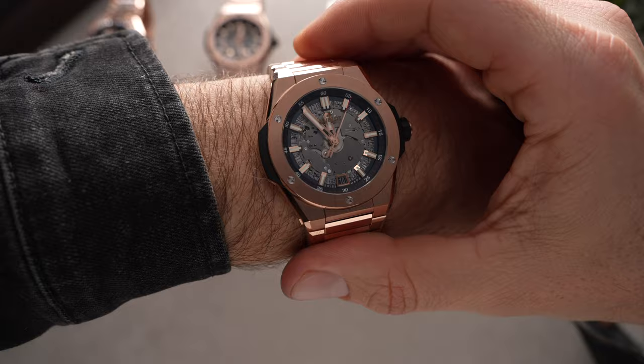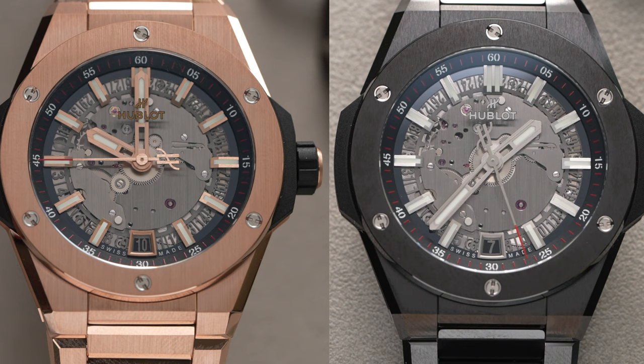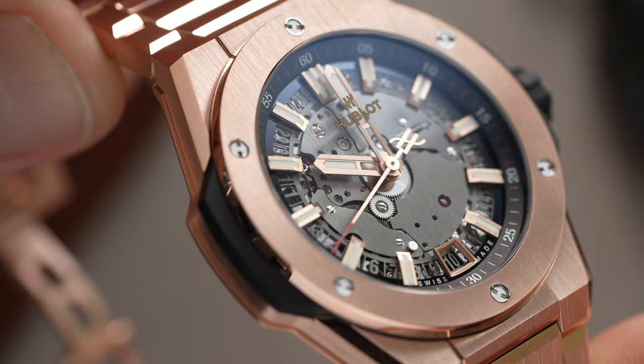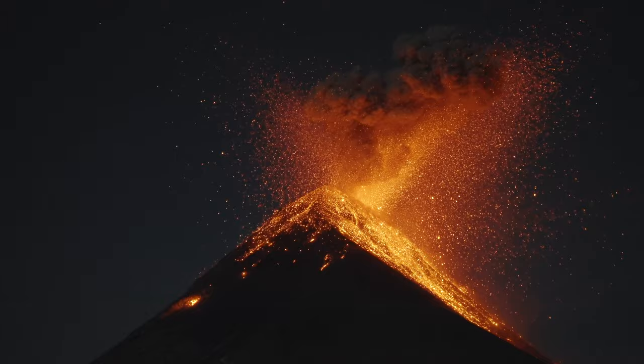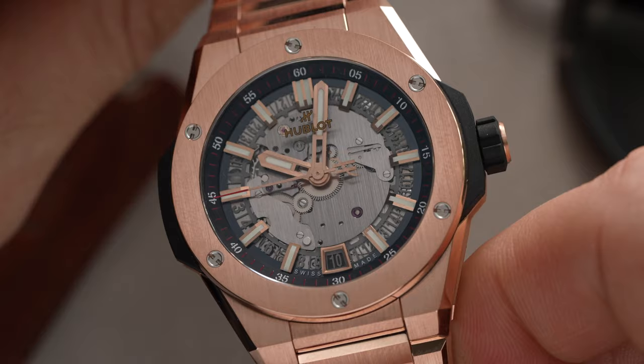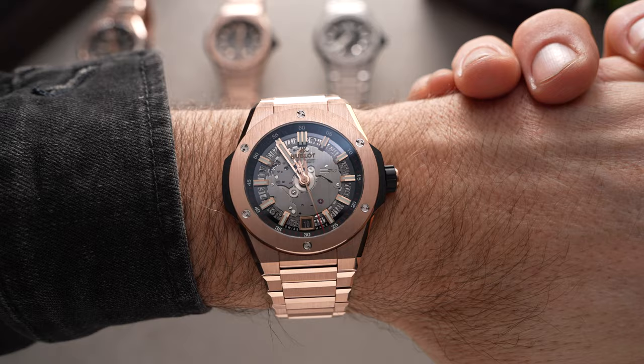The two key new models for 2023 are the versions in King Gold and Black Magic, with King Gold being Hublot's mix of gold and platinum, and Black Magic being ceramic. The Black Magic begins at 30,000 Australian dollars and the King Gold is 74,300 Australian dollars. There are other versions totally decked out in pave and jewelry diamonds as well, should you want to go harder on the bling factor.